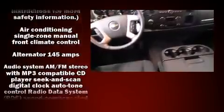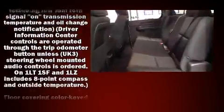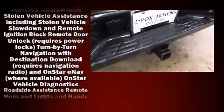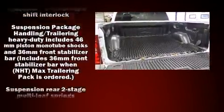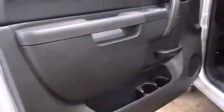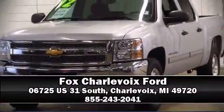Passenger security is always assured thanks to various safety features such as dual front impact airbags with occupant sensing, head curtain airbags, traction control, a panic alarm, OnStar, and ABS brakes. It also arrives with a Carfax history report providing you peace of mind with detailed information. Please don't hesitate to give us a call.